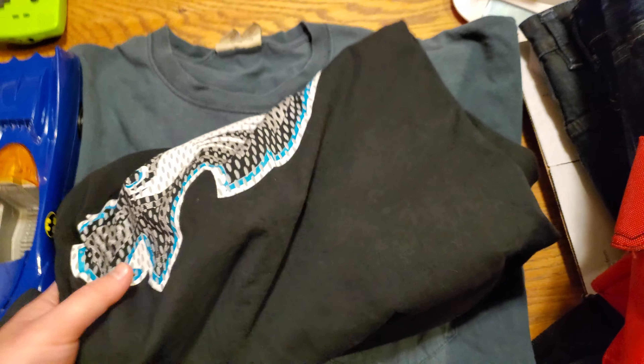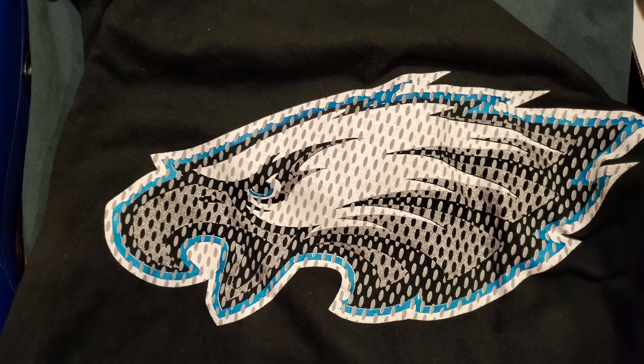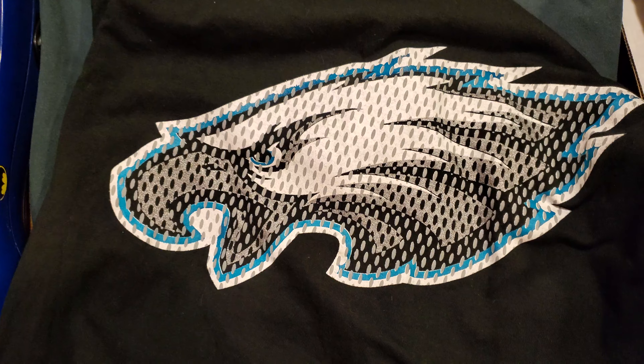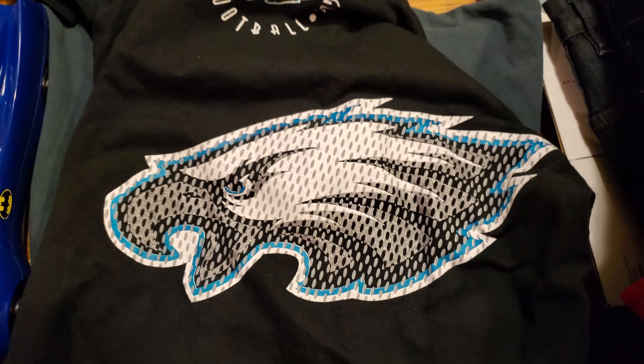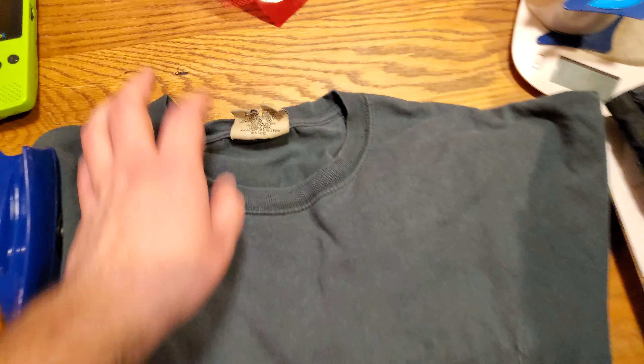And then an Eagles tee — single stitch, True Fan Sportswear, with the little Eagles logo. It's got this cool mesh print. I had a crew neck sweatshirt I picked up over the summer that had this same style graphic.